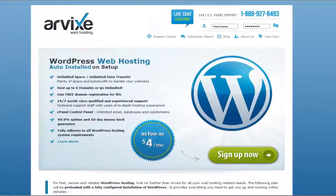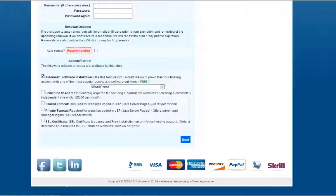If you have a customer and don't want them to go through the process of selecting their own preloaded software, there's an even easier way. Simply send them to one of our preloaded software pages. For example, arbix.com/preloaded_WordPress_hosting. Here, you can see that the software is auto-installed on setup. All you need to do is click Sign Up Now and enter your information. The Automatic Software Installation box will already be checked with your software chosen.